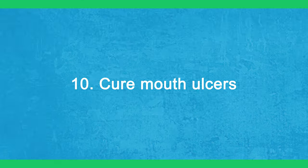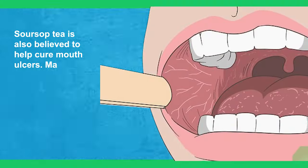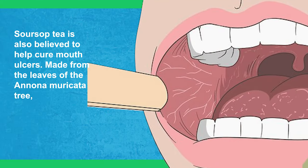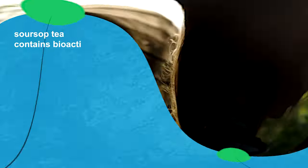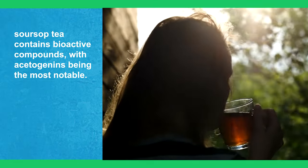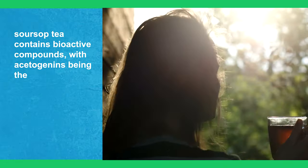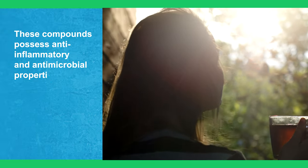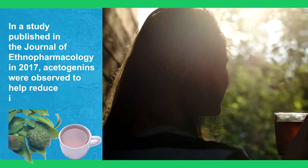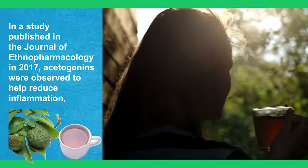10. Cure Mouth Ulcers. Sour soup tea is also believed to help cure mouth ulcers. Made from the leaves of the Annona muricata tree, sour soup tea contains bioactive compounds, with acetogenins being the most notable. These compounds possess anti-inflammatory and antimicrobial properties.